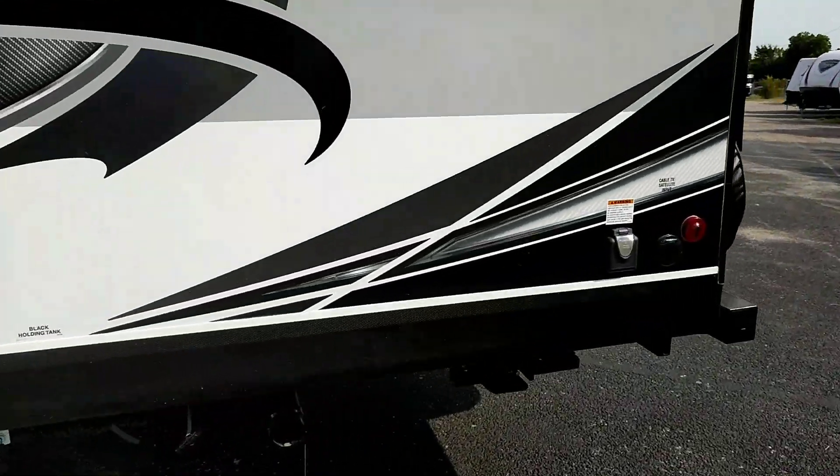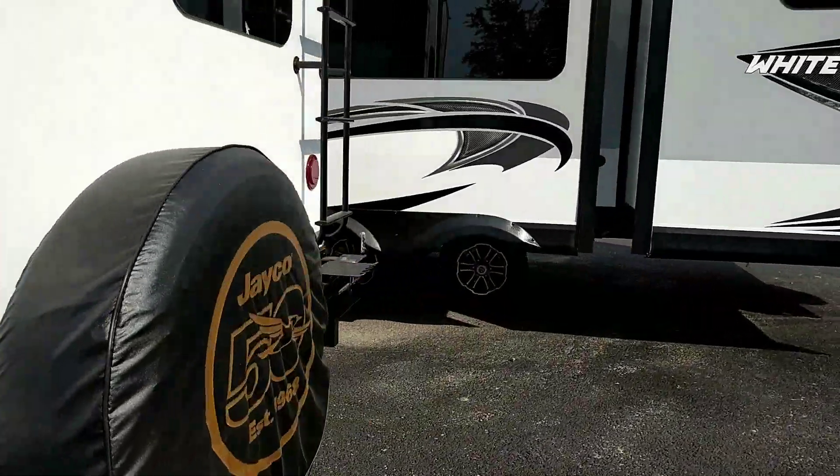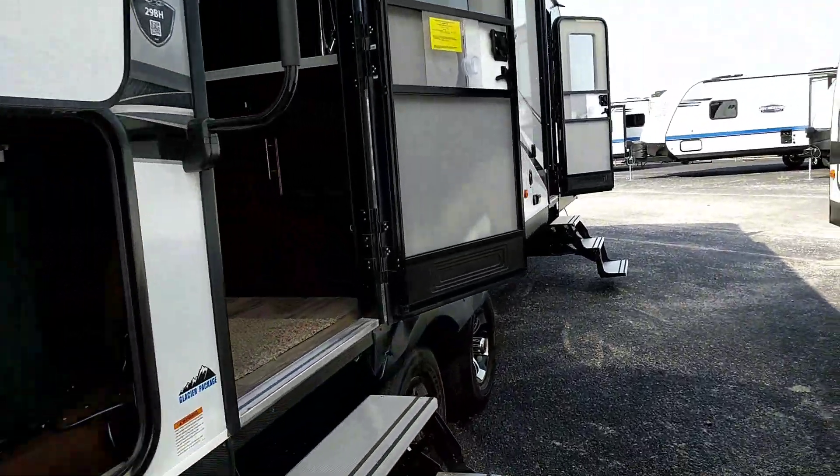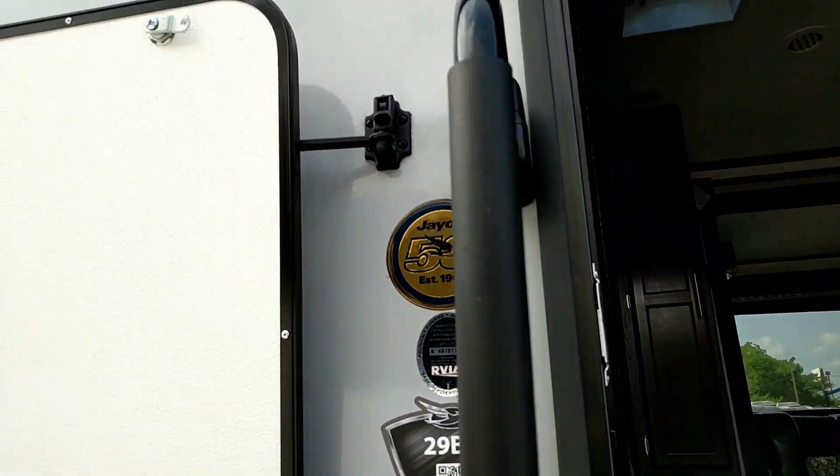There are tons of tubs on both sides of the dinette storage, making it easy to get your gear in and out from underneath — you're not having to pull a cushion and reach underneath. Let's go inside; it's a different handle than what you're used to.